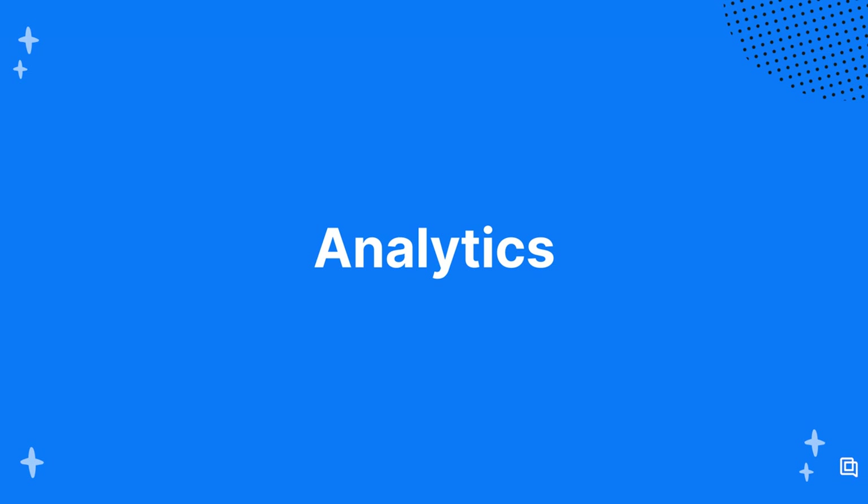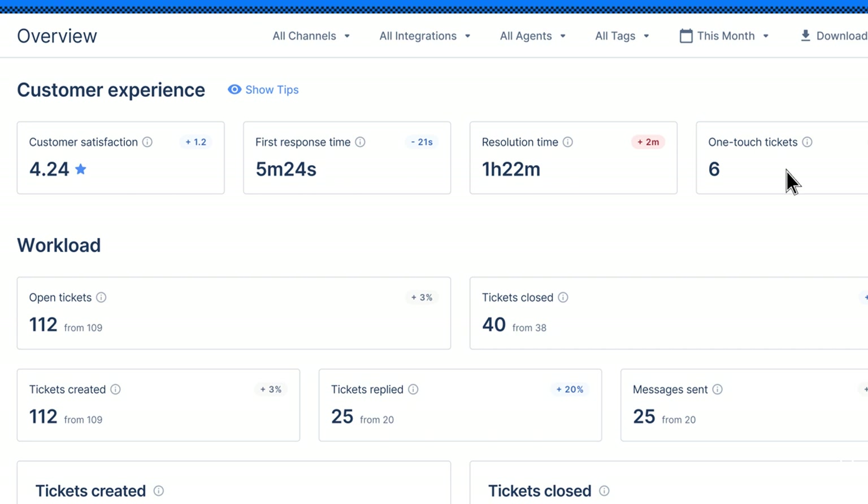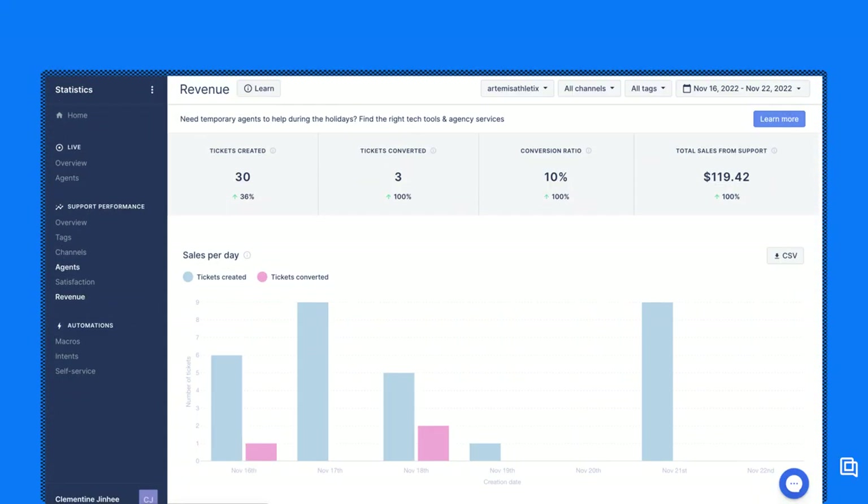Gorgias and Zendesk both help you measure your team's performance and impact with a variety of analytics features. Both tools share real-time statistics on the most important customer service metrics, like response times, resolution times, CSAT scores, and one-touch tickets—all of which you can filter by channel, time period, or agent. There are a few major differences: Zendesk's analytics are more customizable, although both have custom fields so you can create reports for the metrics that matter most to your brand. Meanwhile, Gorgias includes revenue statistics, while Zendesk hides those behind a separate paid product called Zendesk Sale. Revenue statistics help brands understand how many sales are generated by customer service conversations, the conversion rate of tickets, which agents are top sellers, which automated FAQs turn into sales, and so much more—a game-changer for e-commerce brands to understand, prove, and improve the revenue they generate.